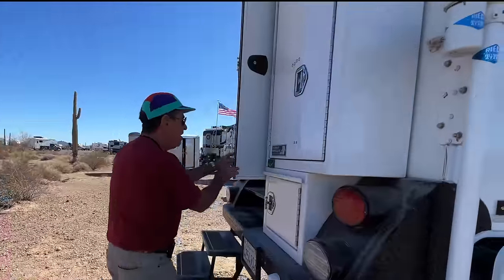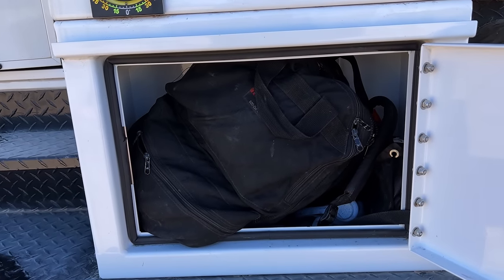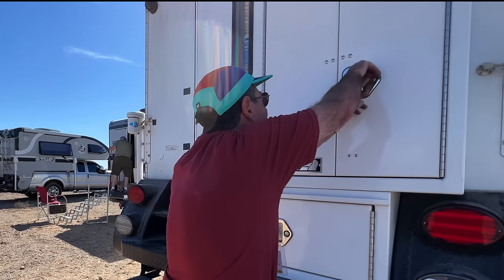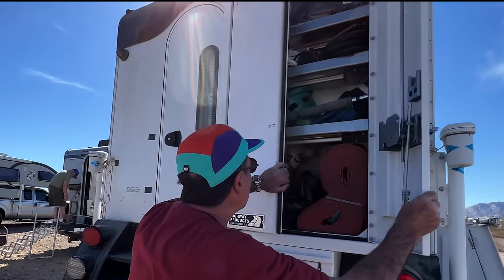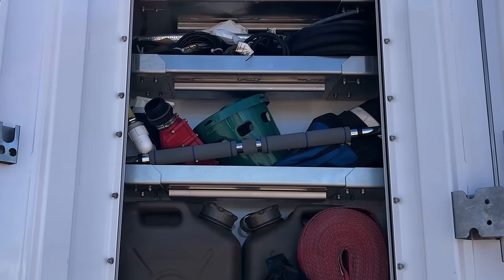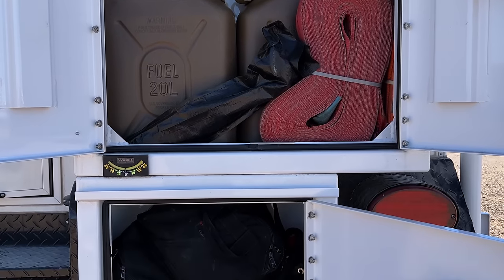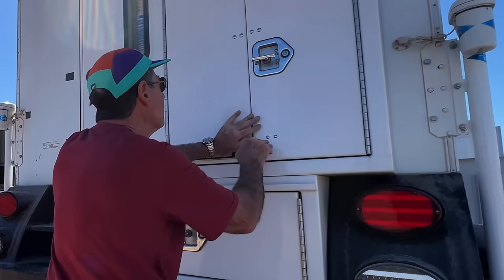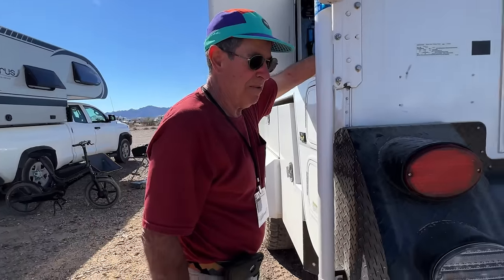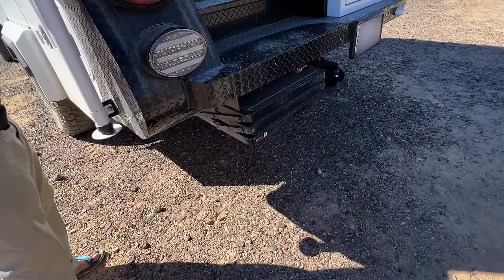We have some more storage here. In this compartment I keep all of my extrication gear. In this locker I keep all of my spare parts for the truck itself — hoses, belts, filters, all of that stuff. Power stairs, which tuck in very nicely.